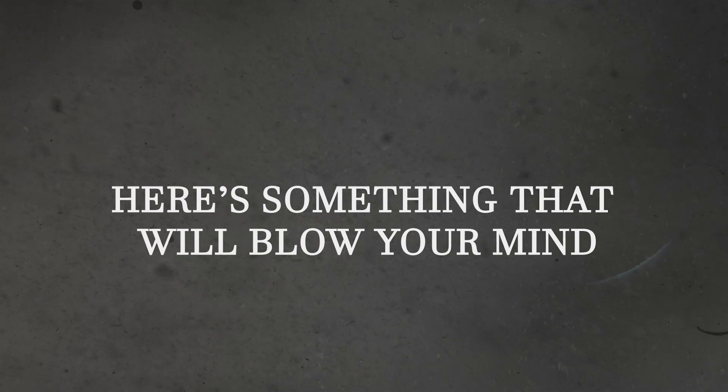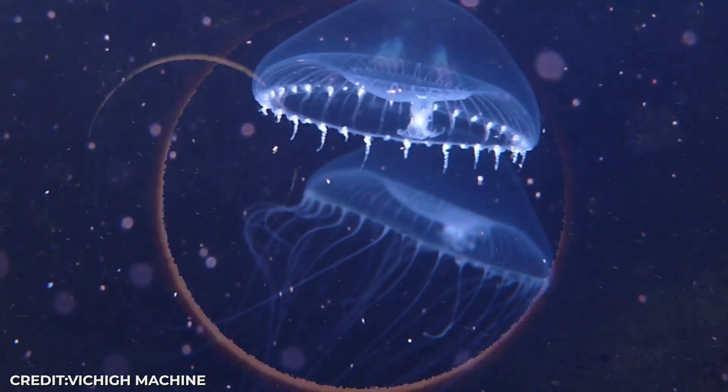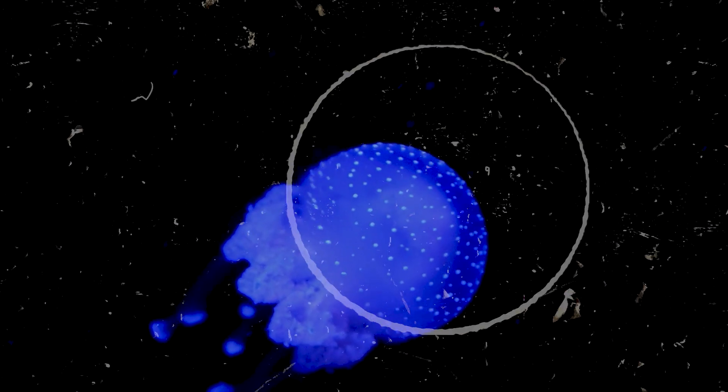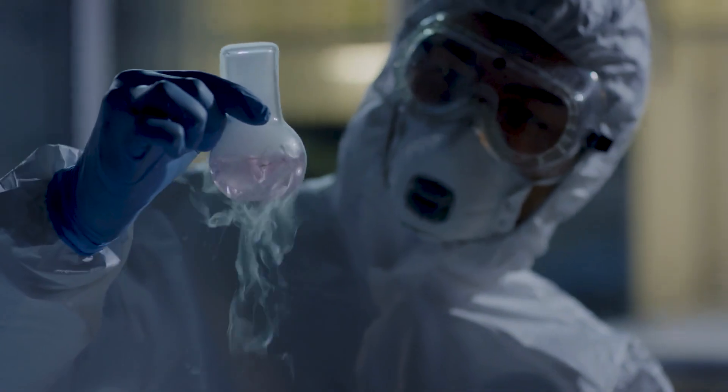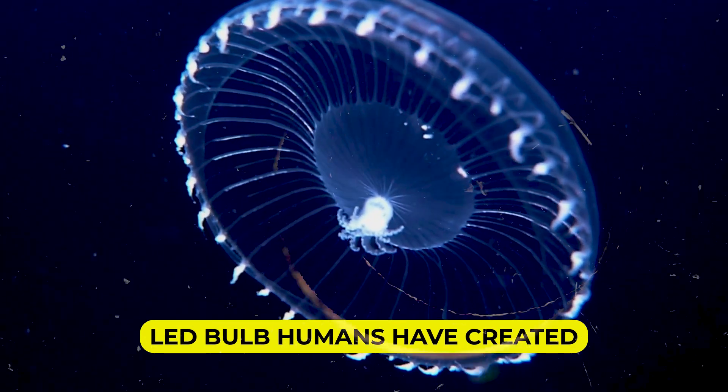Here's something that will blow your mind: 76% of all ocean animals can make their own light. Three out of every four deep-sea creatures are basically living flashlights. The ocean below 200 meters is pitch black, darker than any night you've experienced. No sunlight reaches down there — ever. So life evolved to make light, using a chemical reaction more efficient than any LED bulb humans have created.